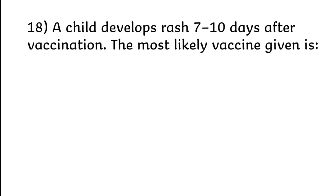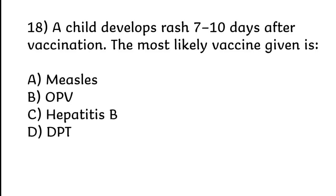A child develops rash 7 to 10 days after vaccination. The most likely vaccine given is measles, OPV, Hepatitis B, or DPT. Correct answer is Option A: Measles.